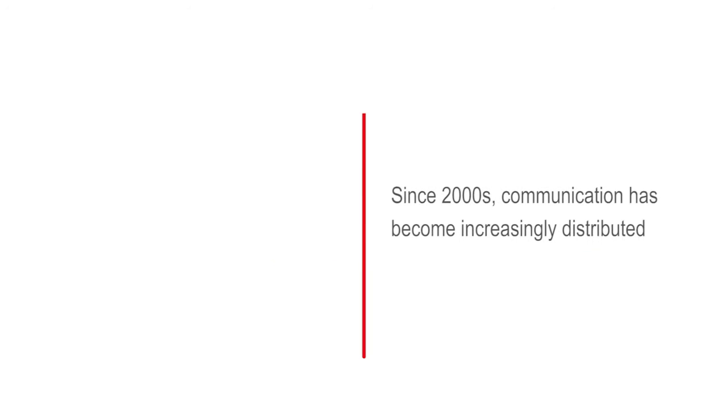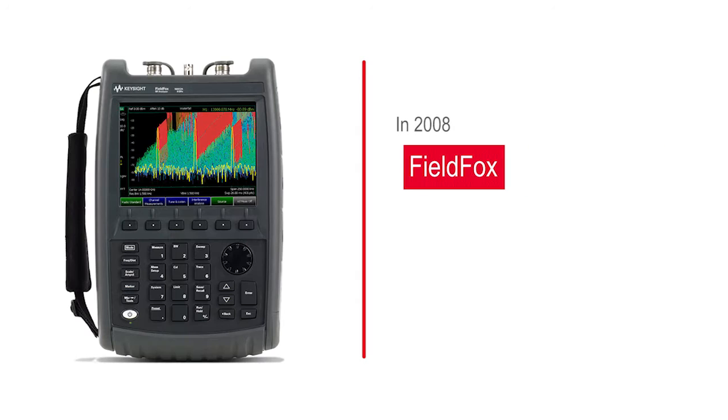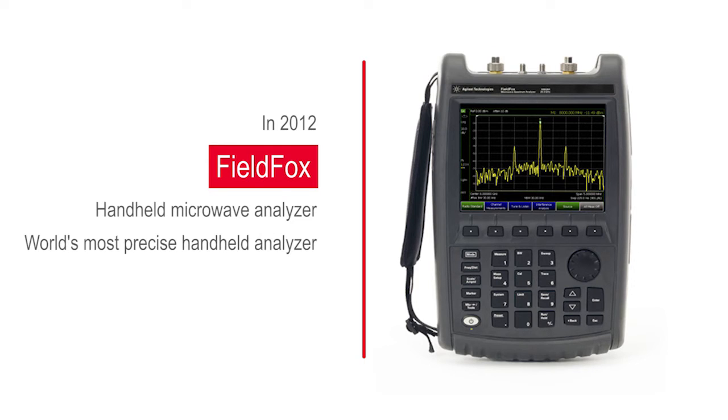Since the early 2000s, communication networks have become increasingly more distributed and complex, with a growing need for portable measurements that demanded new test solutions. In 2008, Keysight introduced the FieldFox RF Analyzer up to 6 GHz, the world's most integrated handheld analyzer for wireless network installation and maintenance. In 2012, Keysight set a new standard for field tests with the introduction of the FieldFox Microwave analyzer, the world's most precise handheld analyzer to 26.5 GHz.